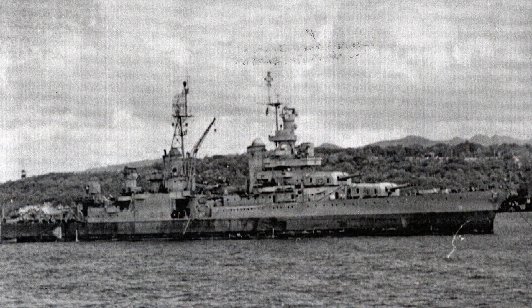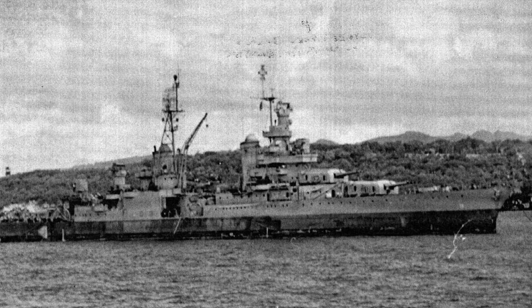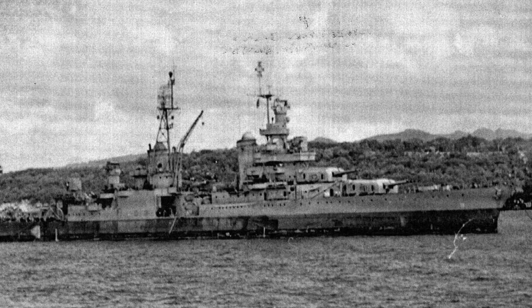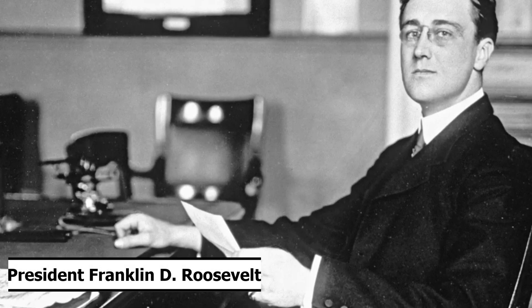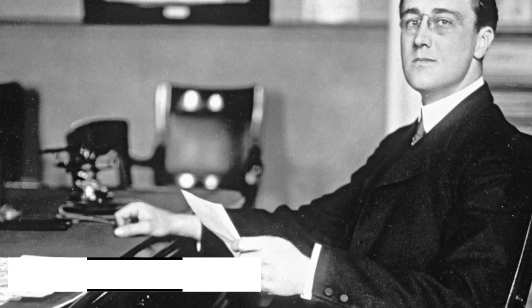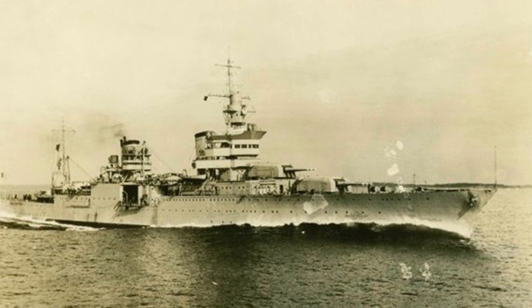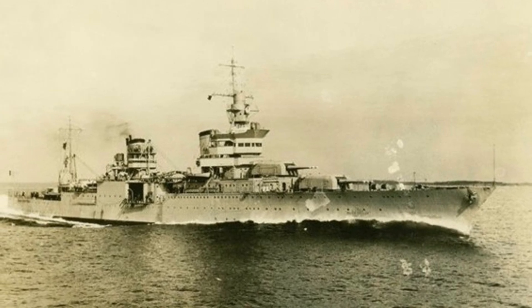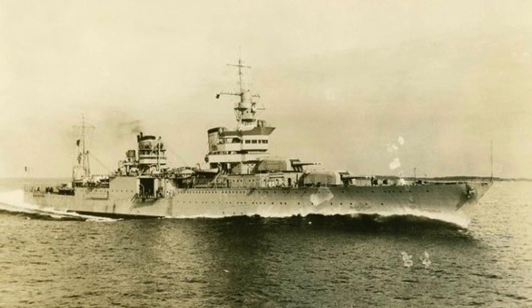After this, she left with the rest of the force from Long Beach, California, departing on April 9th, 1934. After this, she arrived in New York City, New York, and there she once more embarked President Roosevelt for a naval review. A naval review or fleet review is an event where a gathering of ships from a particular navy, in this case the United States Navy, is paraded and reviewed by an incumbent head of state and other official civilian and military dignitaries.